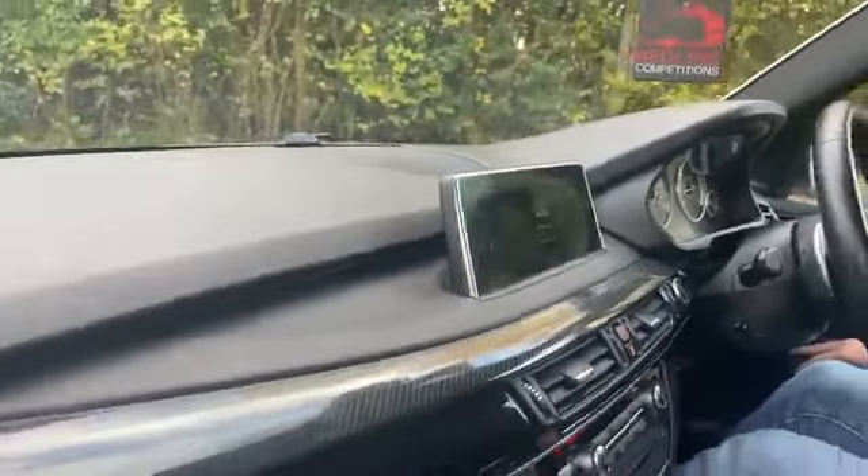This car is ready to go. 10.2-inch widescreen media pack, just part of the £8,000 optional extras. Black Dakota leather everywhere you look. Lovely leather.